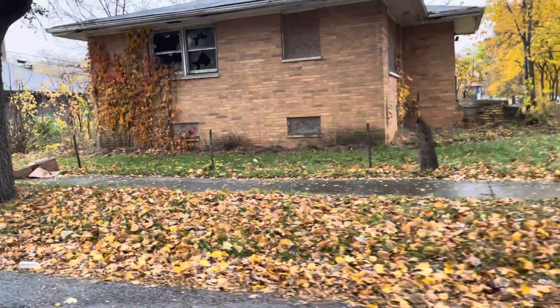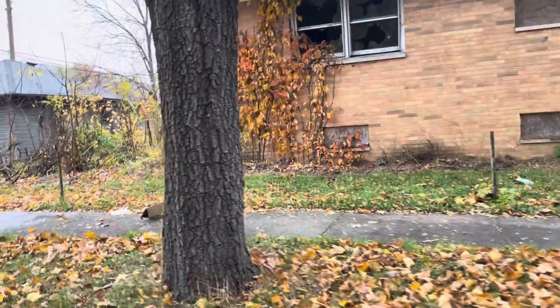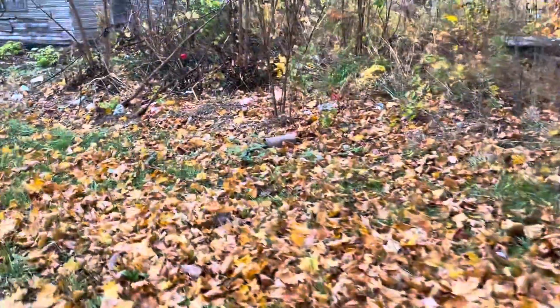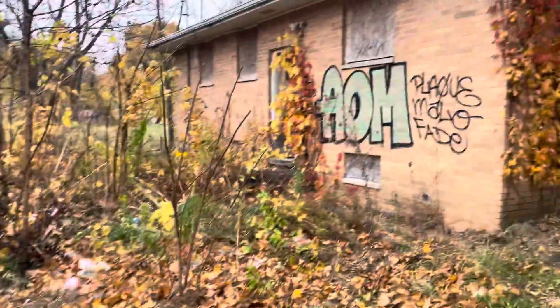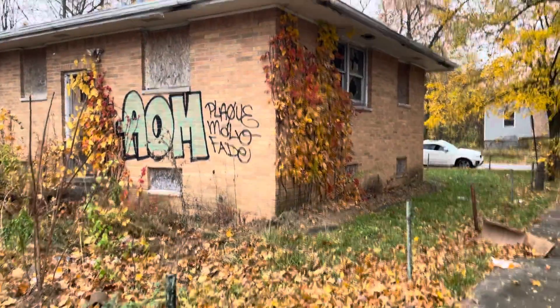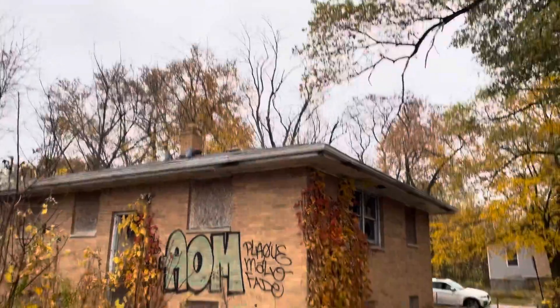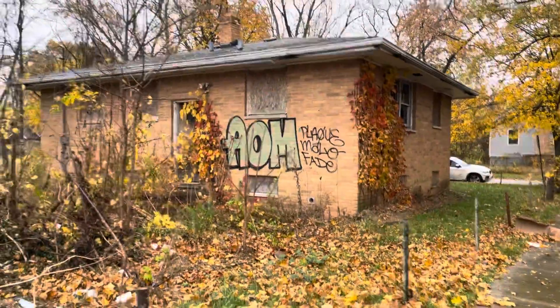This dumping thing has really gotten out of control — it's turned the entire city into a dump, pretty much. I have no words for it. Of course there's graffiti on the property. It's a brick property that definitely can be brought back to life. The roof looks pretty solid — don't see any breaches.